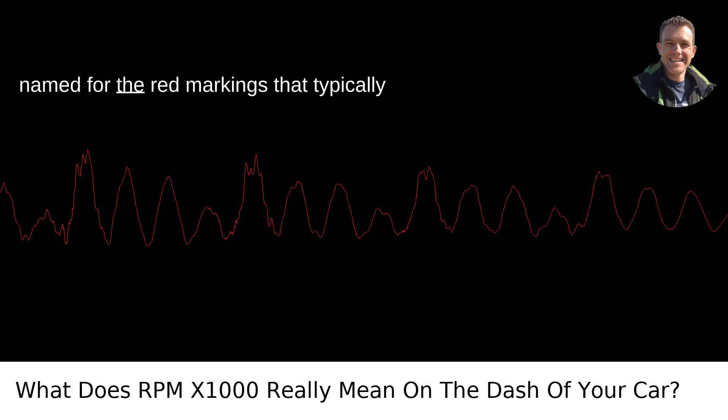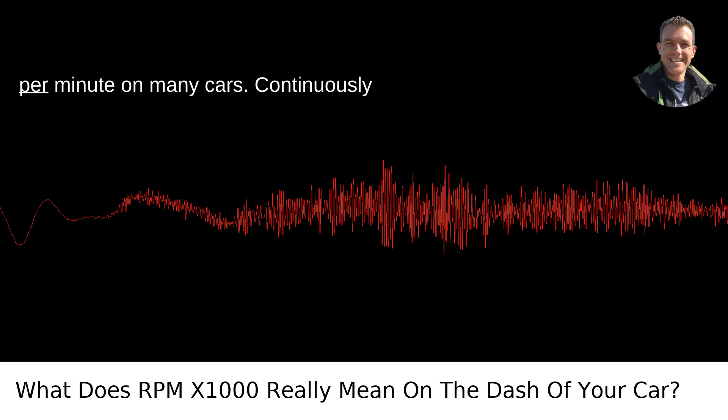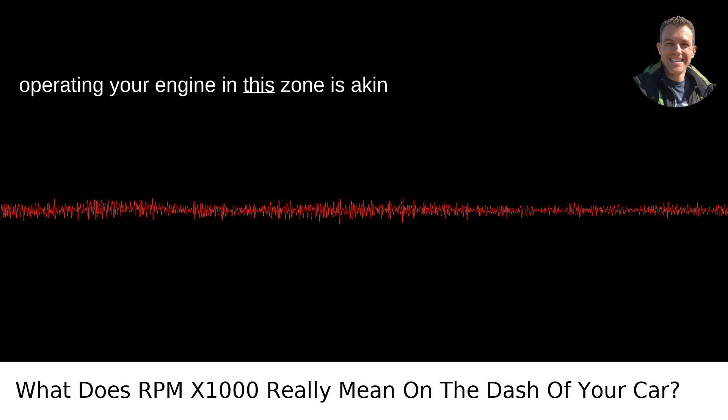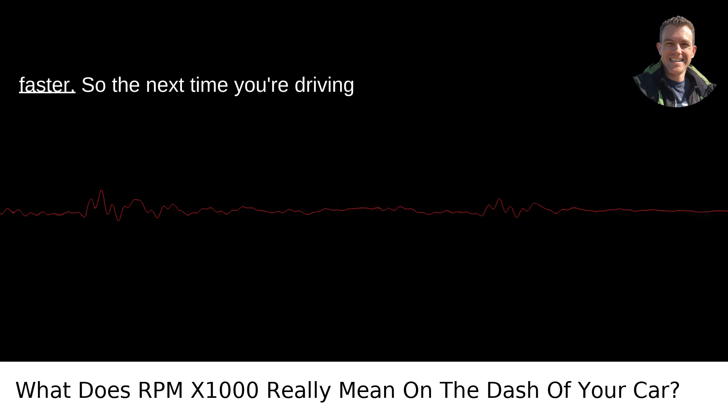The red zone is aptly named for the red markings that typically begin around 6,000 to 7,000 revolutions per minute on many cars. Continuously operating your engine in this zone is akin to making it run a marathon without a water break — it's going to wear down much faster.